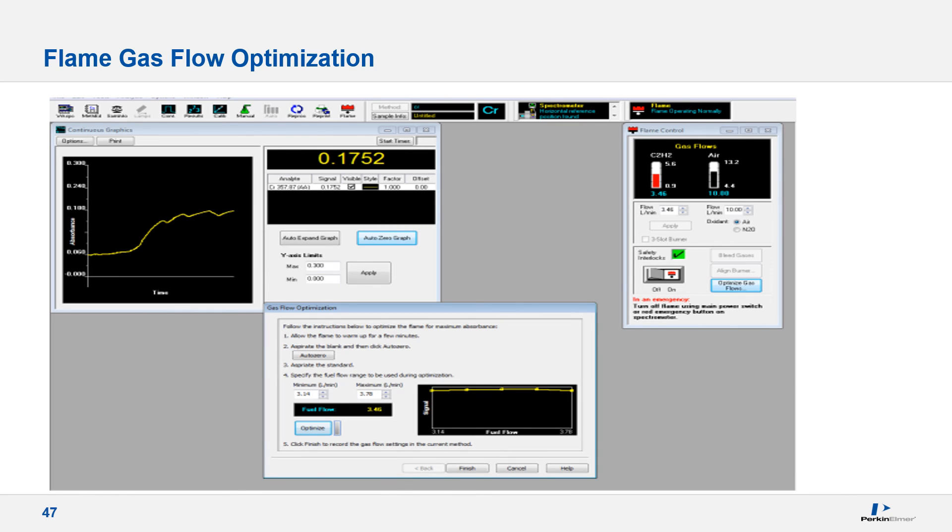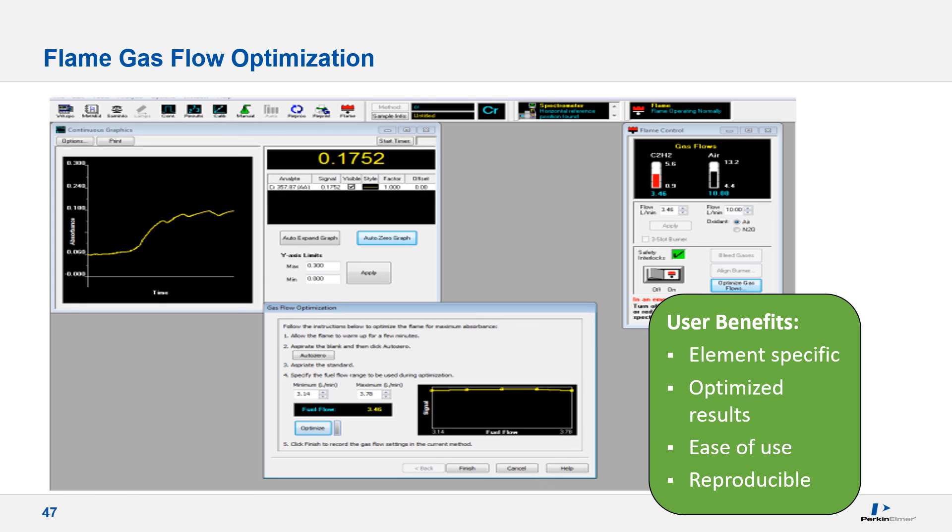A gas flow optimization is initialized by clicking the Optimize Gas Flows button in the flame control window. Aspirate a blank and click AutoZero to establish the baseline, then aspirate a standard solution, specify the range of fuel flow to be tested, and press the Optimize button. Allow the optimization to complete, then click the Finish button to record the fuel flow setting in the active method, creating optimized reproducible element-specific methods. It's that simple.